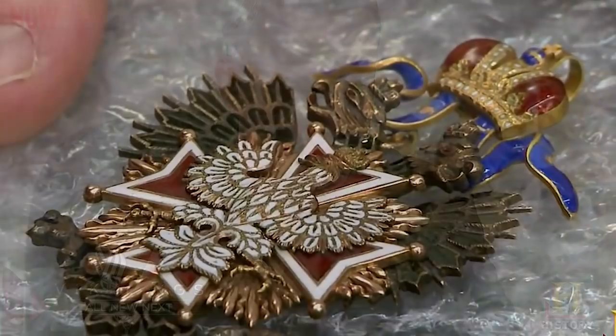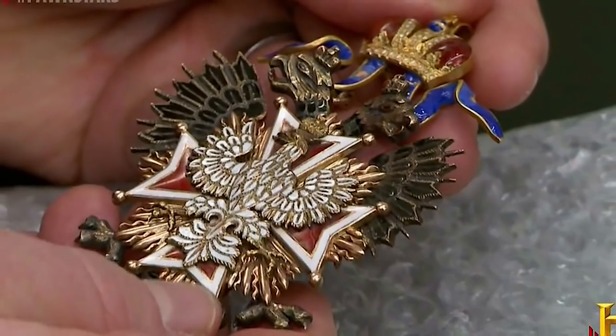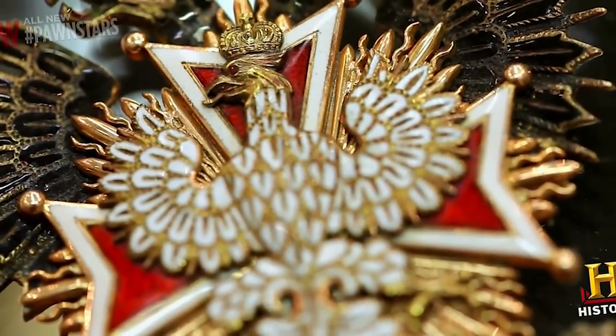Expert Craig Gottlieb later told Rick that it was an Order of the White Eagle medallion dating back to the era of Tsarist occupation of Poland, and it was actually worth much, much more than he had paid. For the right buyer, its value can be up to $30,000 — 30 to 40 grand. It was a win-win situation for both the shop and the customer, another rare instance in the pawning business.